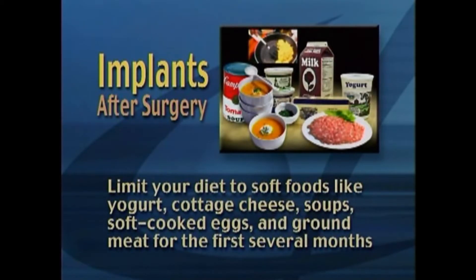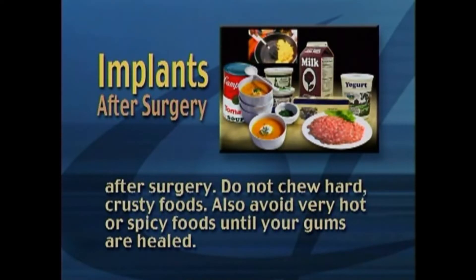Limit your diet to soft foods like yogurt, cottage cheese, soups, soft cooked eggs, and ground meat for the first several months after surgery. Do not chew hard or crusty foods. Also avoid very hot or spicy foods until your gums are healed.